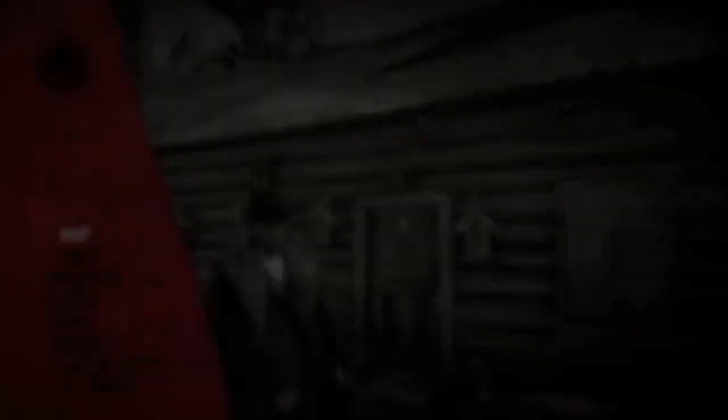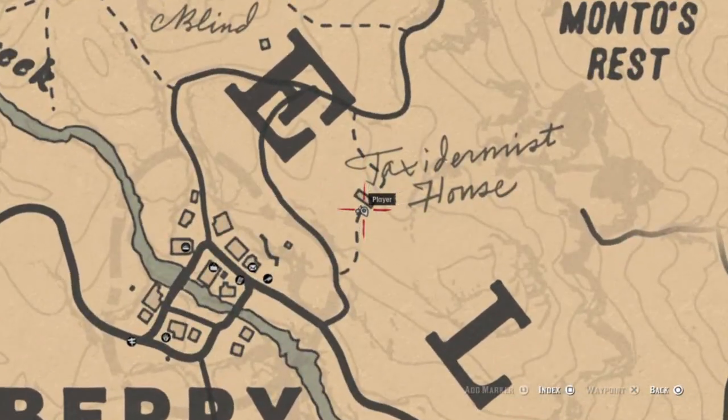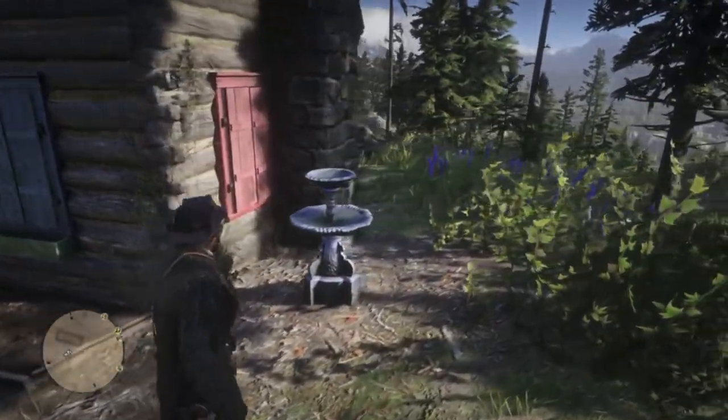I'm pretty sure this gorilla is from the taxidermy house. Here's the location just outside of Strawberry. Regrettably, you can't go inside, but you can see examples of her work all around the house.